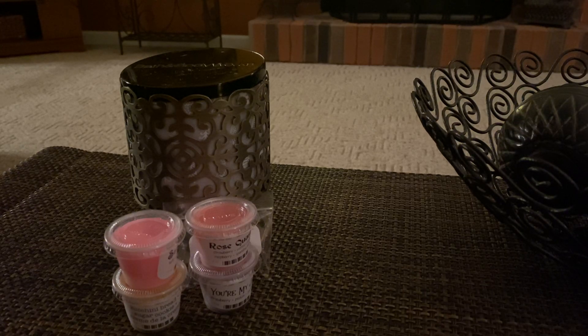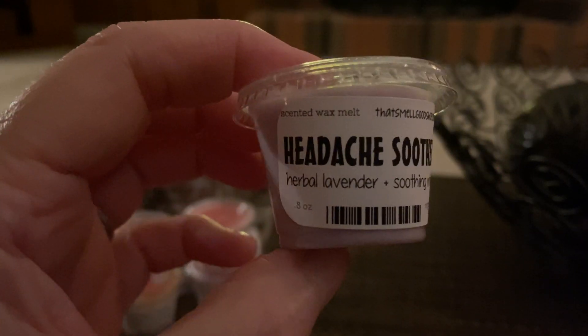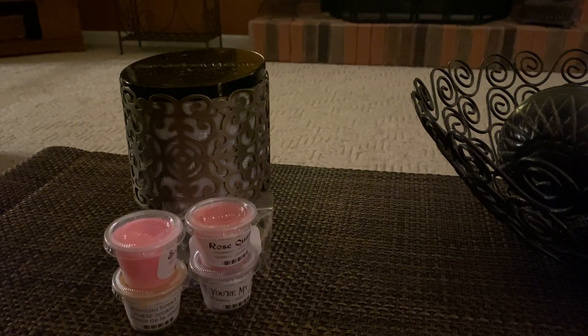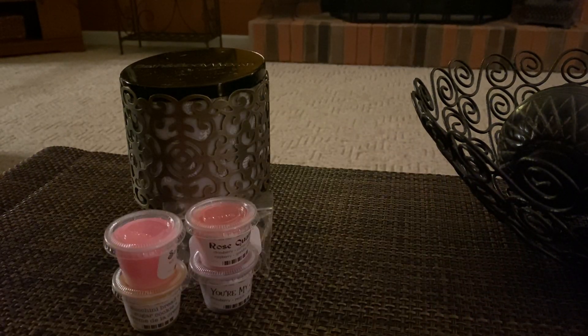Next we have Headache Soother, which is Herbal Lavender and Soothing Mint. That's what it smells like — it smells like Herbal Lavender but it's a really good Herbal Lavender and mint. That's going to be amazing in the bedroom.